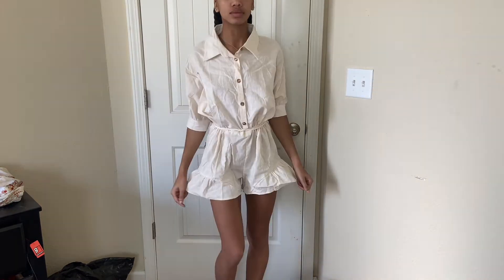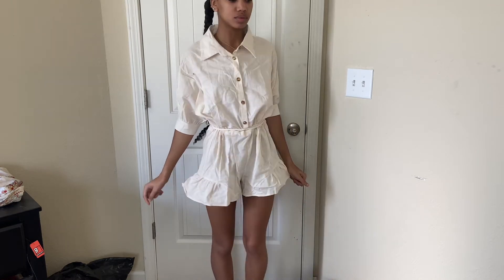Lastly, I got this brown sweater and it has a hood, and it's just really comfortable. Definitely like.